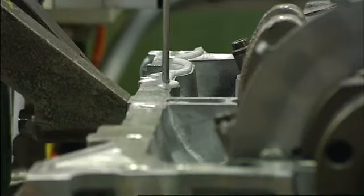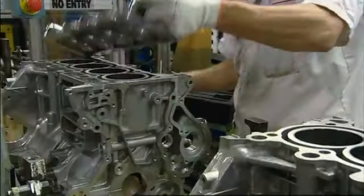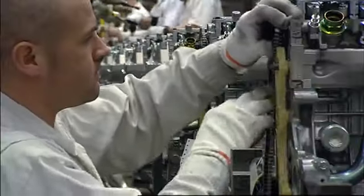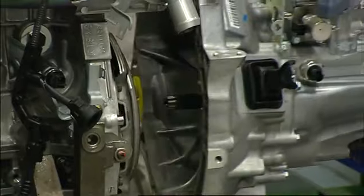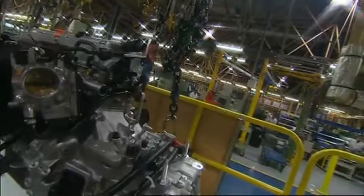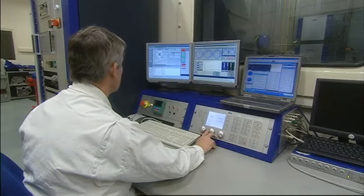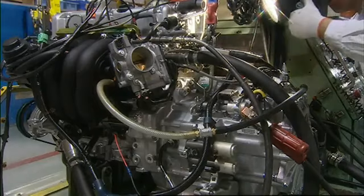The engine assembly area is where the machined engine blocks, cylinder heads, clutch and transmission cases, along with the other engine components, are assembled. The completed engines are transferred by overhead conveyor to the car plants, where they're prepared for installation. And to ensure the highest quality standards are maintained, a sample of engines undergo a series of rigorous tests.